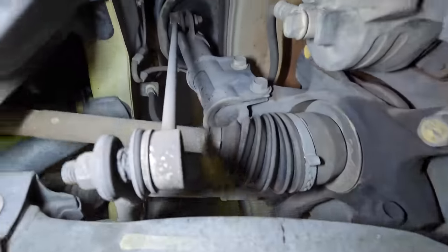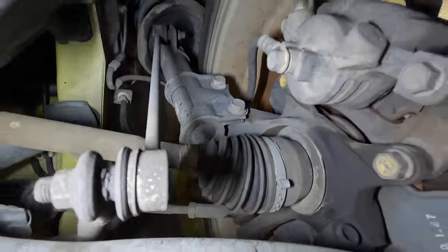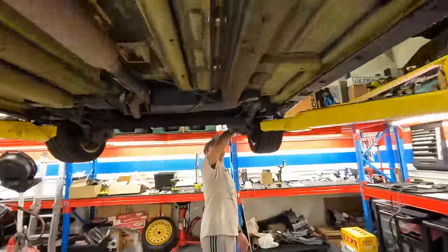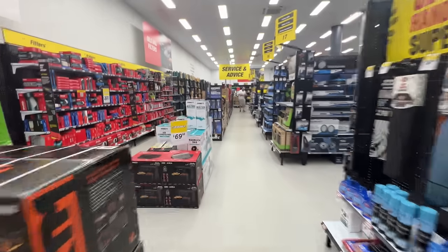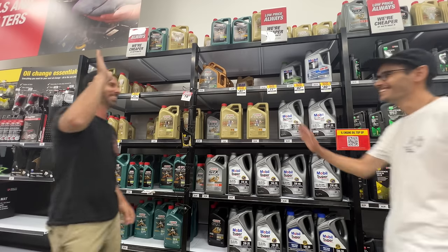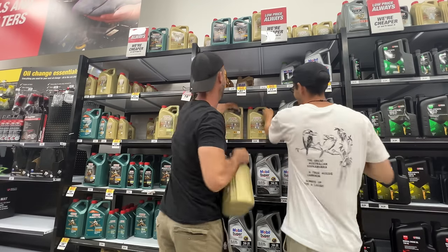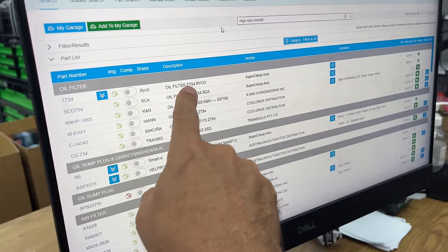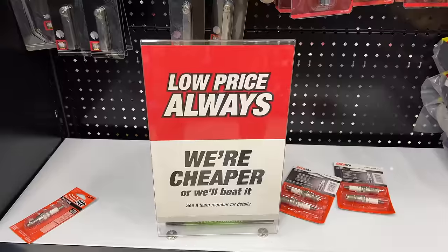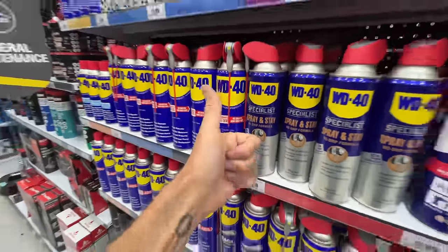It's had front shocks replaced, but the back ones look original, so maybe the back ones are knocking. They're just old and worn out. I'm off to Super Cheap Auto to get everything that I need to repair and service my new nugget. I'm going to be doing a lot of modifications to this car, but I want to make sure it's running properly and not leaking everywhere first. If I can fix it myself on the cheap, that means more money for mods.